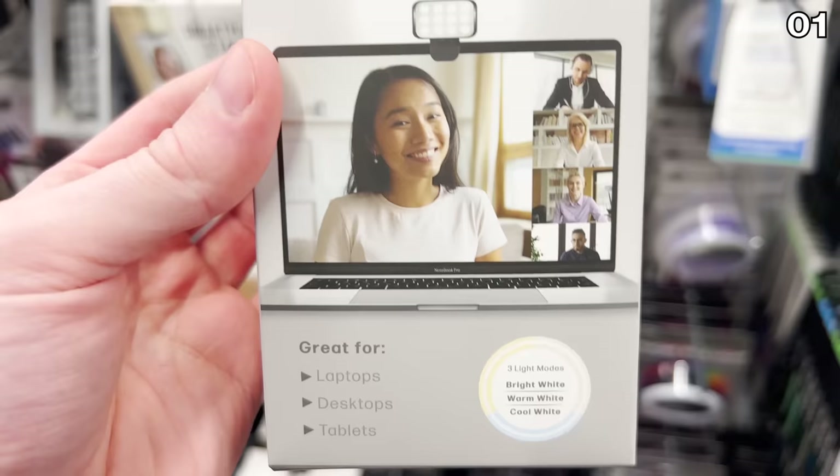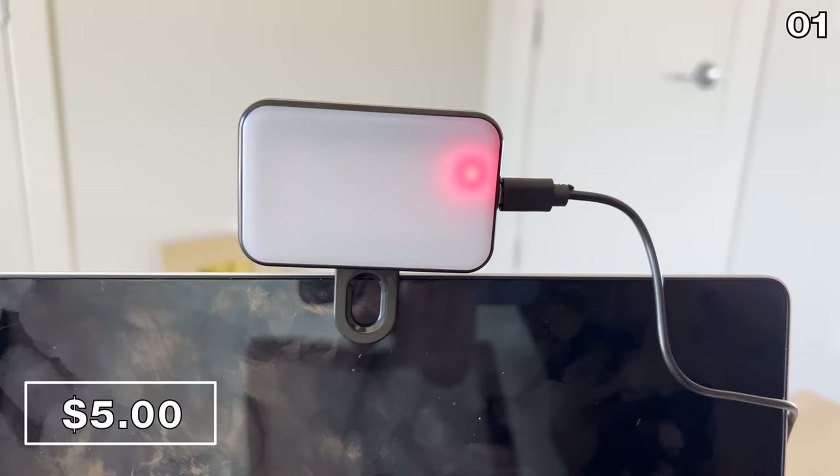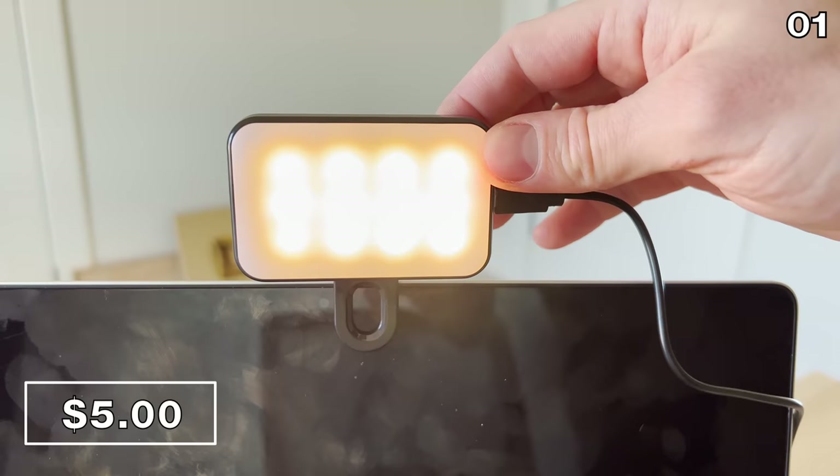Check out these LED laptop monitor lights — I wanted to buy and try these before I recommended them. They're five bucks. I was impressed to see that these are two-tone adjustable lights, and I was also surprised to learn that these are rechargeable, so there is that portability factor. For five bucks, I was impressed.